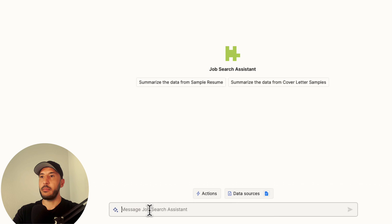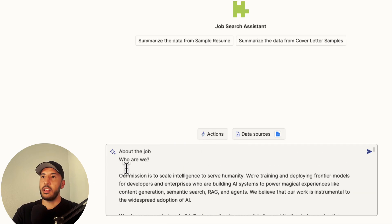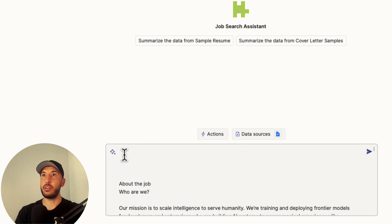I'll go back to our job assistant and paste the description right in. Now I need to instruct our job search assistant to create a cover letter and a resume for this particular job description, based on the data sources we have available.